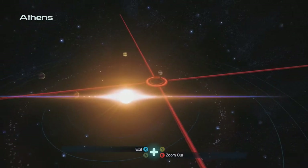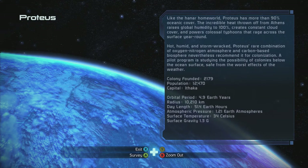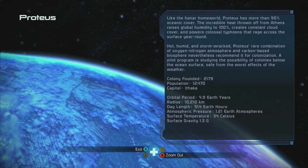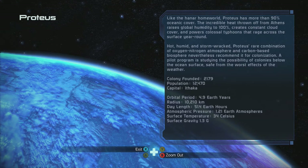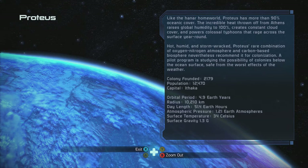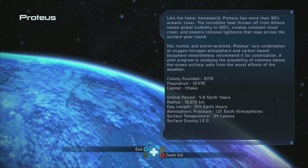Can you imagine looking at the surface of a planet that was molten? Awesome. A survey gas deposit has a large amount of free oxygen — free real estate. The Hanna — the planet has more than 90% oceanic cover, which is incredible. Athens raises global temperature and global humidity to 100%, creating constant cloud cover and colossal typhoons.